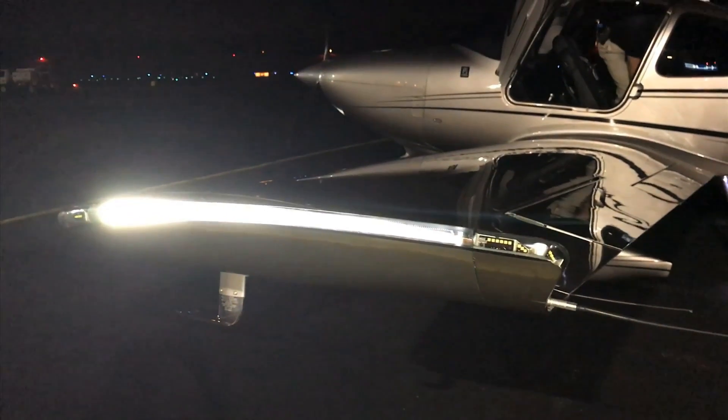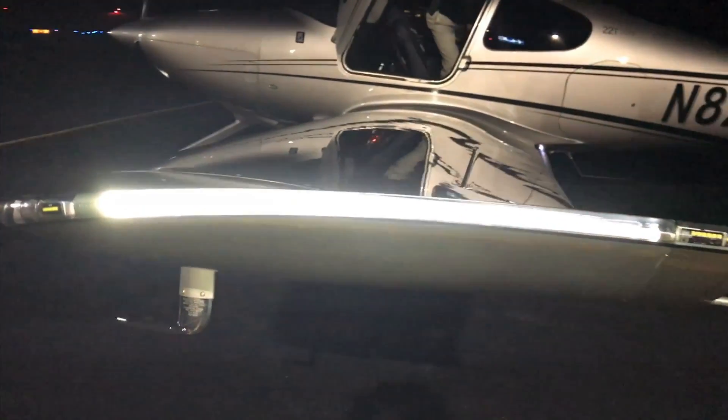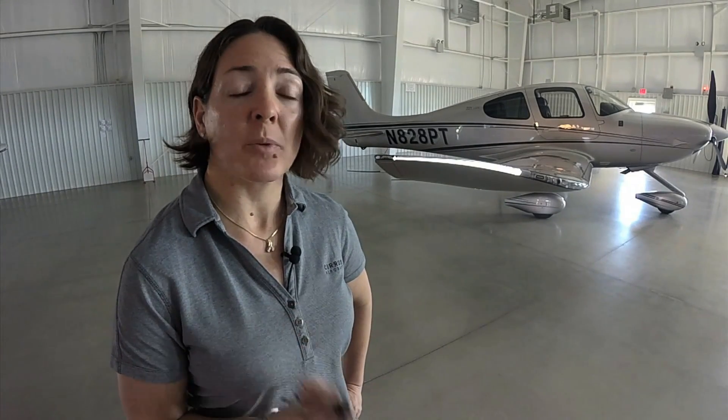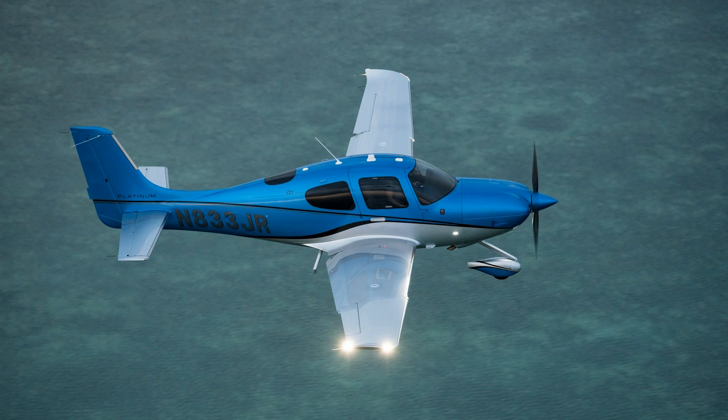The most noticeable change in the G6 is the Spectra wingtip lighting. The entire wingtip houses a variety of LED lights — the landing light, nav lights, position lights, as well as an aesthetic halo light. The halo light can be activated with a key fob, which also unlocks the door. There's convenience lighting around the airplane including a light illuminating the step on each side, and a ground illumination light underneath the wingtip that lights up the entire ramp space around the wingtip, giving the plane a beautiful ramp presence and making pre-flight walkarounds easier.